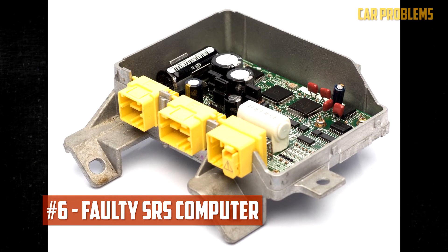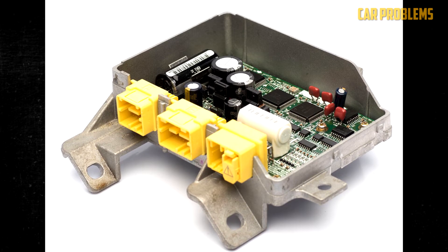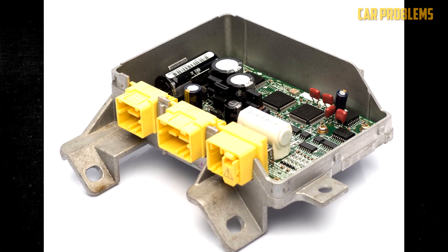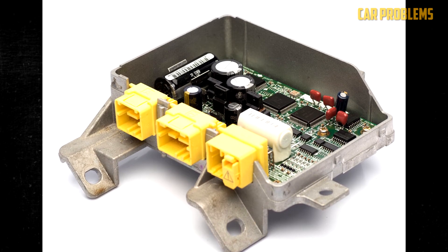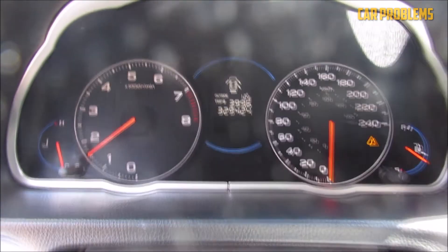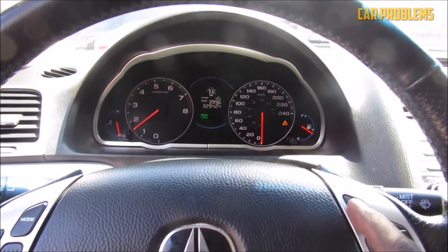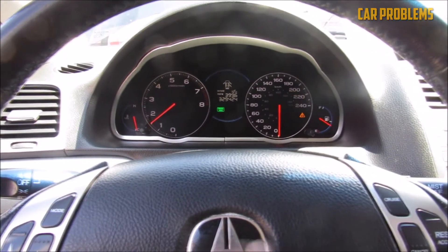Faulty SRS Computer: As with most components in modern cars, this entire system is controlled by a computer. Even though these computers are designed to last the lifetime of a vehicle, damage is still possible. The SRS computer may fail early due to corrosion, aging, and excessive vibration. When the computer fails, a warning light illuminates to notify you of the error.